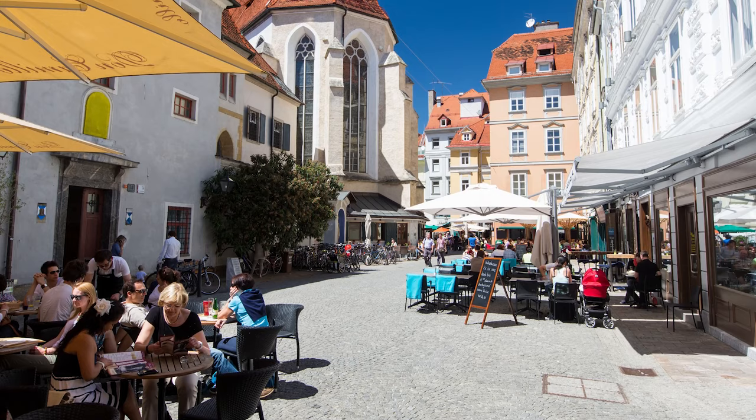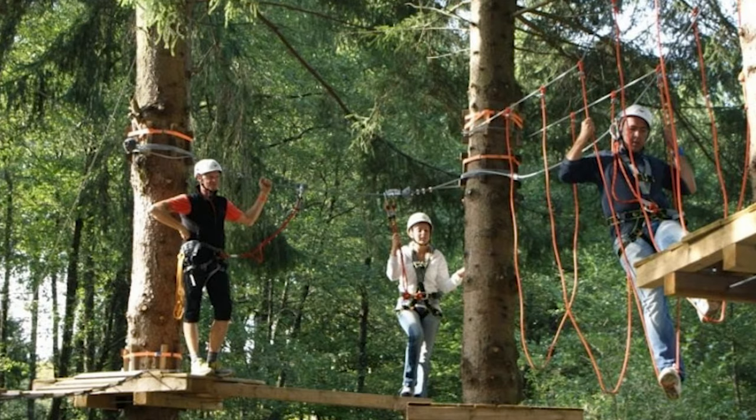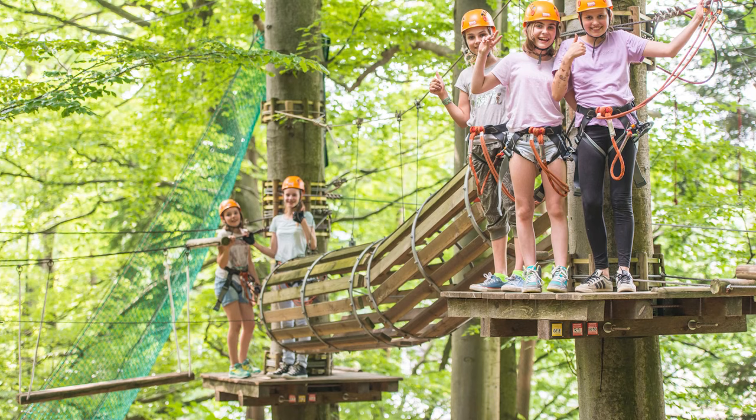At number 7, we have the Adventure Park Graz. Located on the outskirts of the city, this park offers a variety of outdoor activities, like rope climbing, log sawing, and high ropes. It's a great way to take a break from traditional sightseeing.